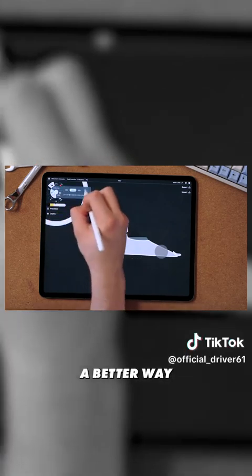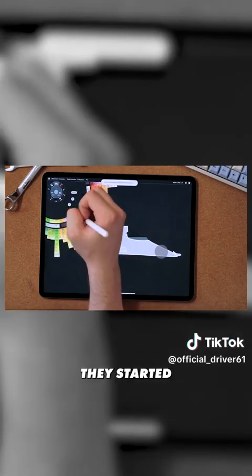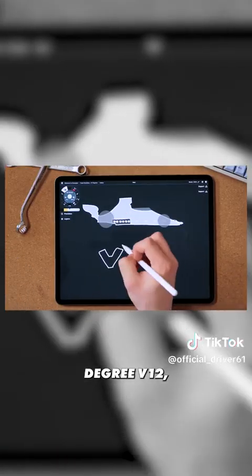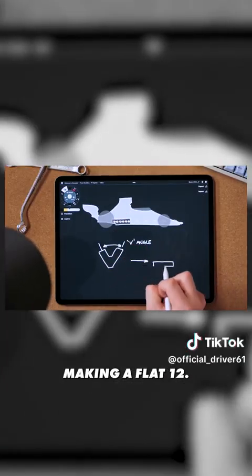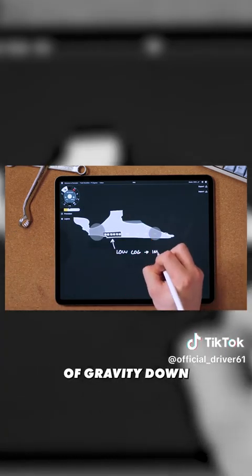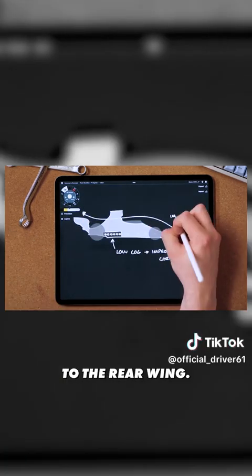In the 70s they found a better way of creating a low flat engine. They started playing with the idea of a 180-degree V12, essentially making a flat-12. This allowed them to mount the engine low, bring the centre of gravity down, and clean up the airflow to the rear wing.